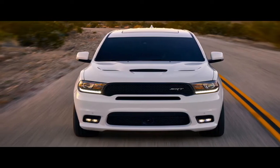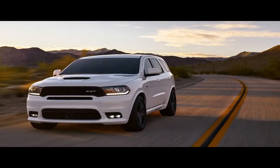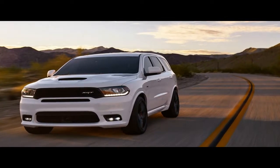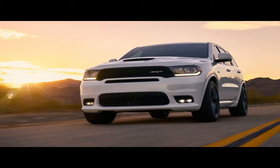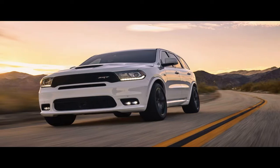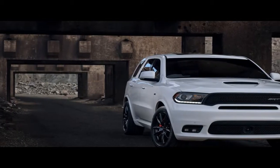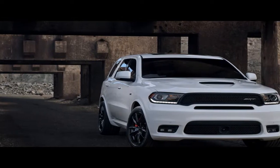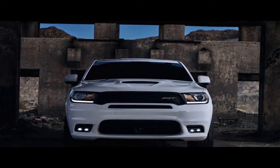Anyone who thinks hot rod SUVs are just big-engined and aggressively styled versions of their civilian counterparts should have a chat with the folks at SRT. They strive to make complete packages. Case in point, while developing the Dodge Durango SRT, engineers ran the SUV around Virginia International Raceway with and without an intake in the lower left corner of the front fascia. The difference was 1.2 seconds per lap in hot conditions, so the production model has the intake.